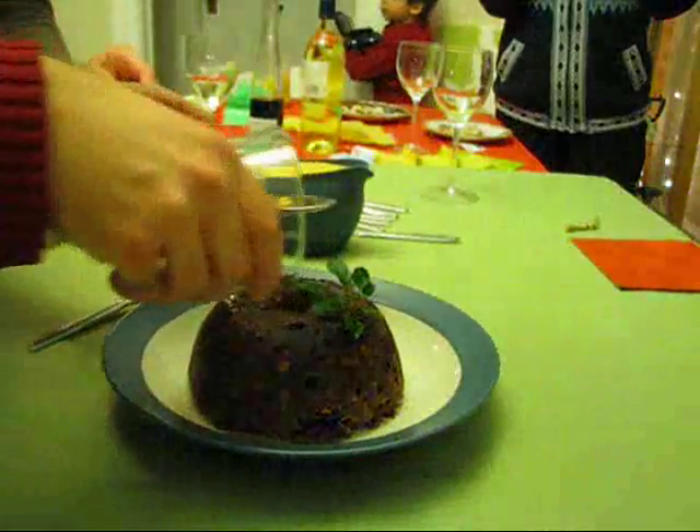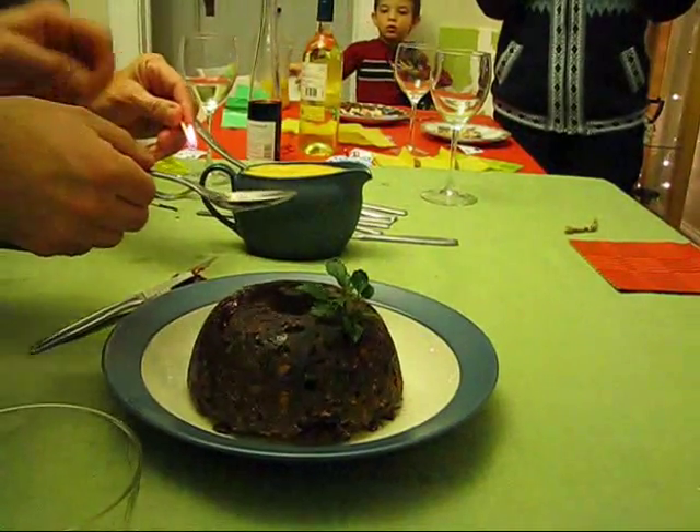Okay, I'll just pour it in. Pour over the sides — important. Pour over the sides. Let it overflow there. Okay, switch off.